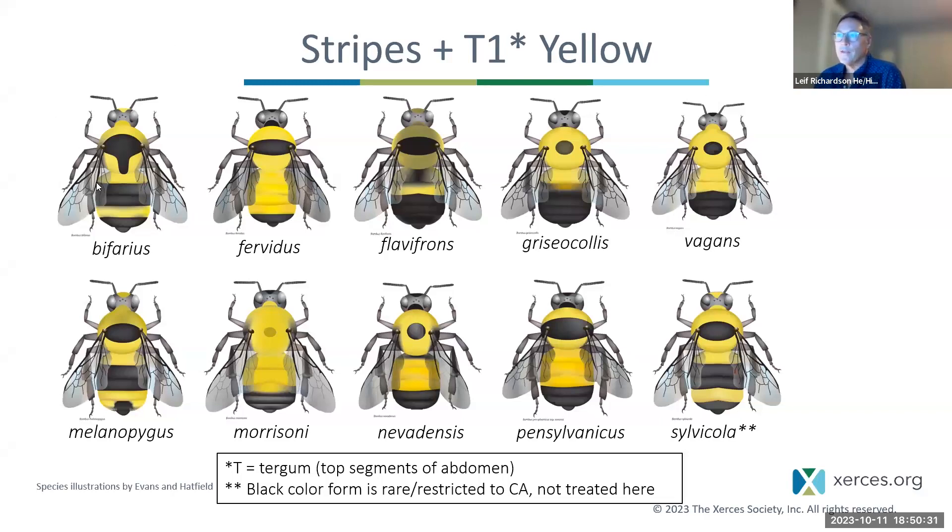With that, I'm going to take over and talk about our second group of bees — the bees that are primarily black and yellow striped, with T1 yellow as opposed to T1 being black. We have 10 species in this group. As we've been discussing, you'll see a few species twice — for example, Bombus silvicula in the bottom right-hand corner, which we just talked about as having a red tail, appears here in its black and yellow form found in the Sierra Nevada.